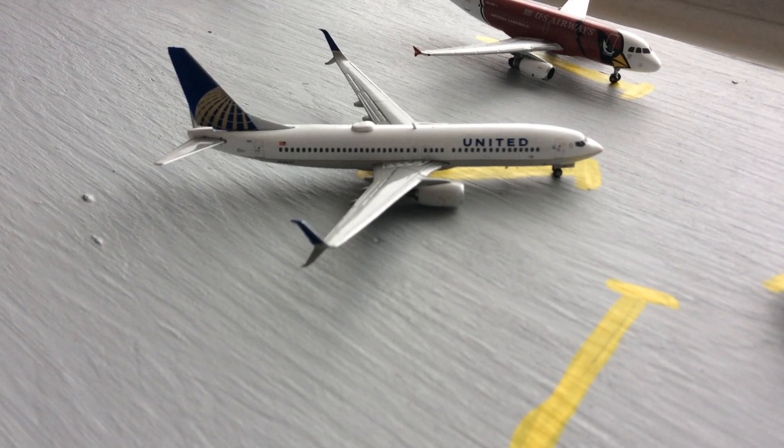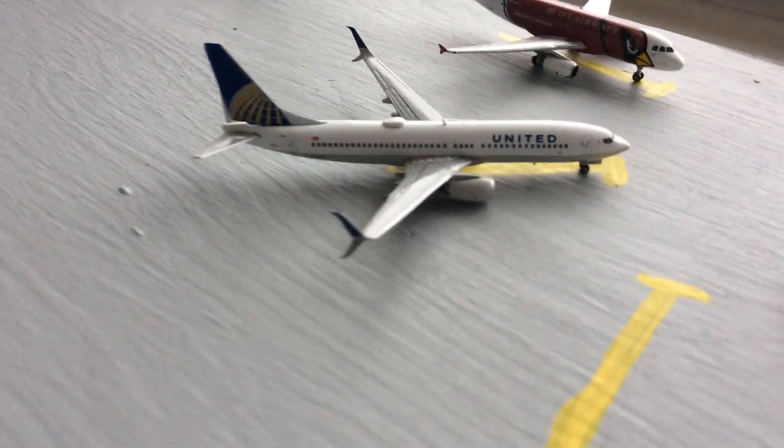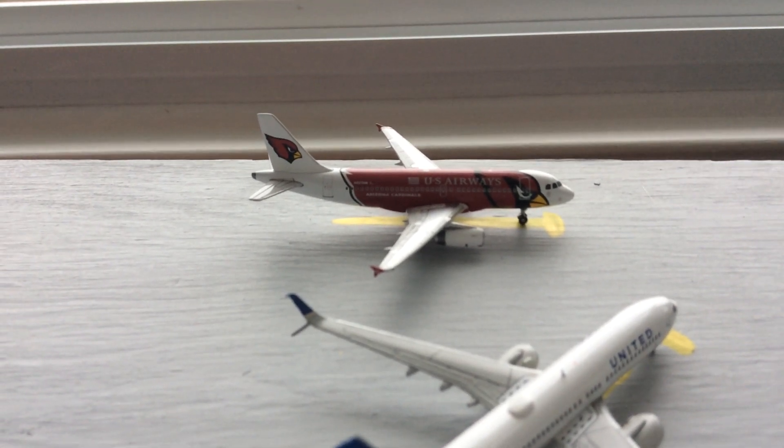Here we have a United 737-800 that's going to head out to Denver. And then an American Airbus A321 that's going to head out to Philadelphia.